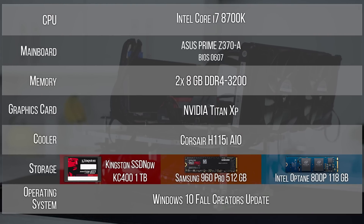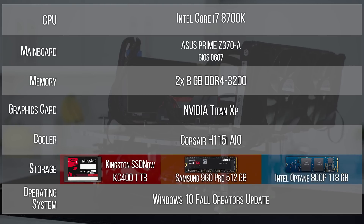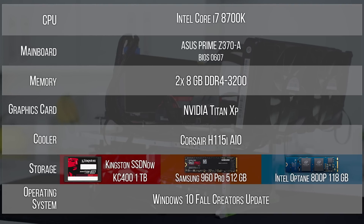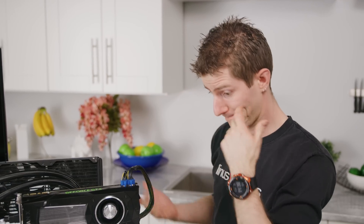Now 118 gigs is obviously quite a bit better, but even then you're gonna have to be giving me a lot of performance to give up three quarters of the capacity that I would get with a decent NAND-based SATA SSD. So let's go ahead and fire it up, shall we?